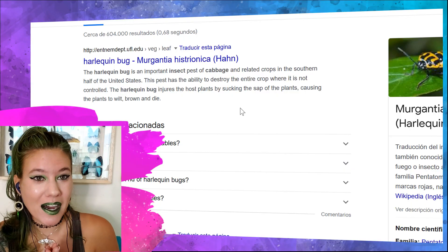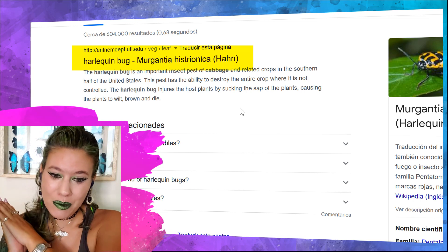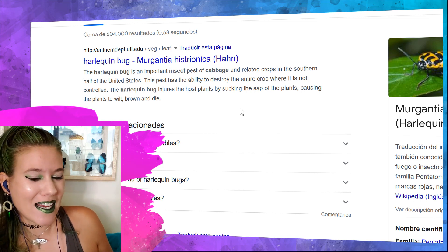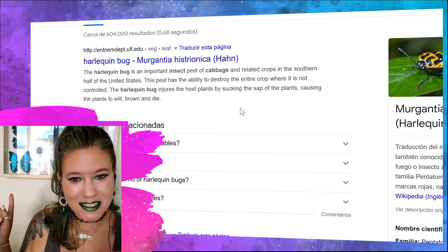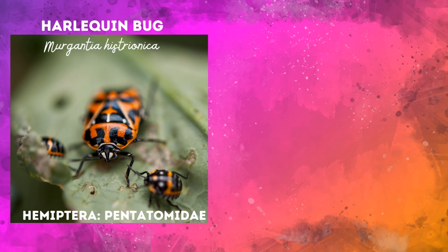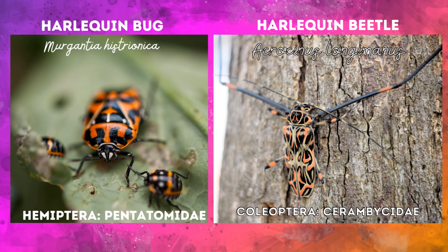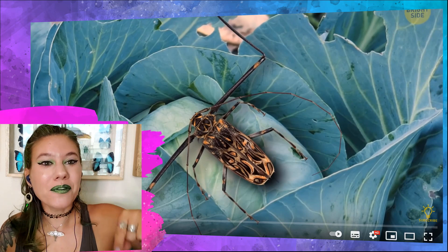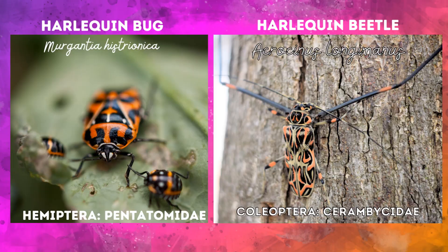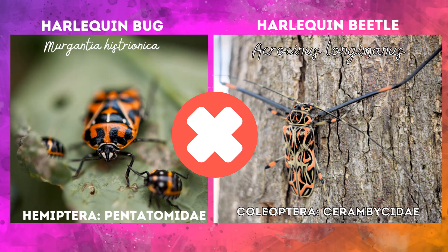The Harlequin bug is not the Harlequin beetle. The Harlequin bug is an insect pest on cabbage in the United States, and the Harlequin beetle is from Central and South America. Harlequin bugs are in the order Hemiptera — they have a beak and can suck plant sap. Harlequin beetles have chewy chompy mouthparts and they are chewing through logs to lay their eggs. They are not eating cabbage. Harlequin bugs are not Harlequin beetles, and they eat different things. End of story.